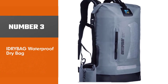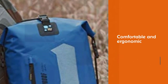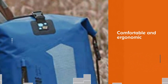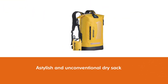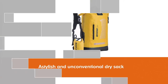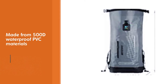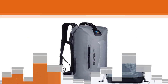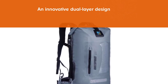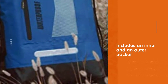Number 3: Idribag Waterproof Dry Bag. The Idribag Dry Bag is a comfortable and ergonomic waterproof storage solution for those looking for a stylish and unconventional dry sack. Made from 500D waterproof PVC materials, the Idribag features an innovative dual-layer design that includes an inner and an outer pocket. The inner pocket is for gear that needs the most protection, while the outer pocket is designed for quick-grab essentials such as a knife or flashlight. Rather than a shoulder sling strap, the Idribag boasts a deluxe double-reinforced honeycomb carrying system with plush backpack-style shoulder straps, a sternum strap, and a waist buckle.